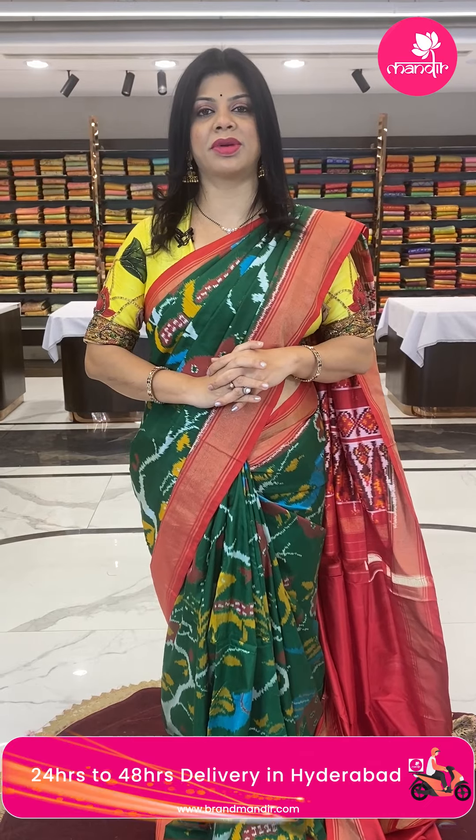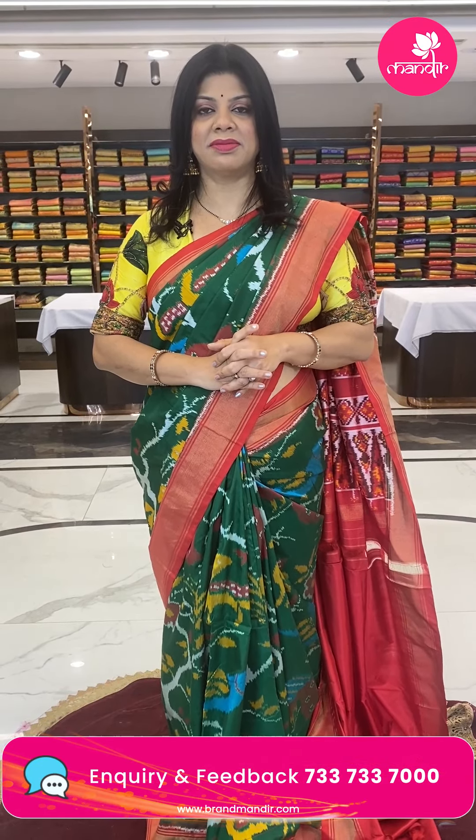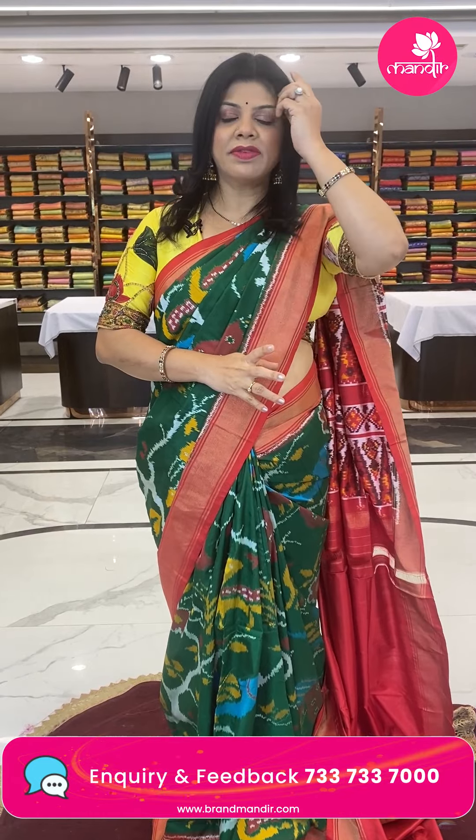This pretty blouse is from our brand R for Rupamani, another brand from Brand Wonder. For any query regarding designer lehengas, puttas, or blouses, do WhatsApp us on 7337337000.